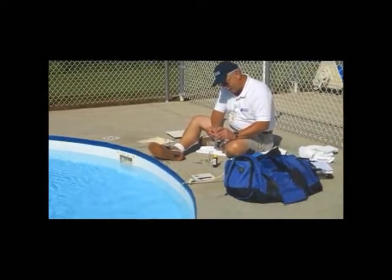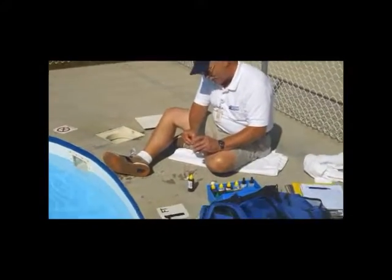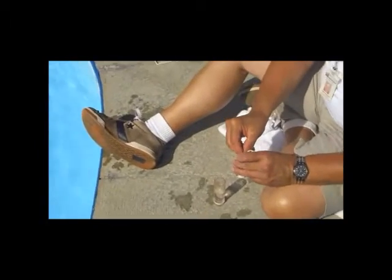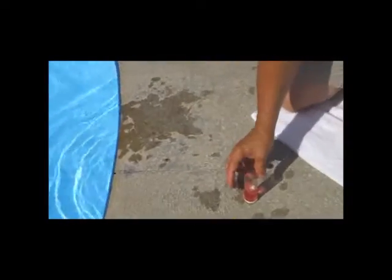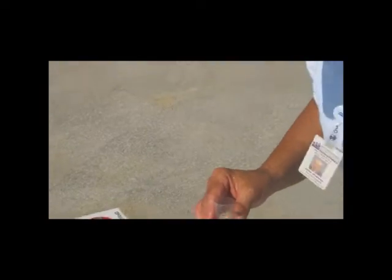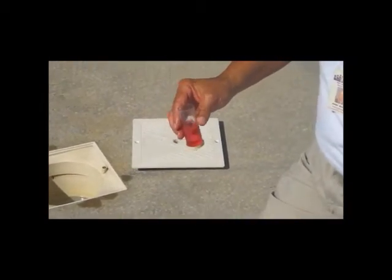I use a commercial testing system which is more sophisticated than what most pool operators are required to have. It gives us more precision in testing and a broader range of tests. This is a chlorine-based disinfectant, so I'm happy as a lark because I see my reagent turning pink or red. That tells me that we do have disinfectant in the water.